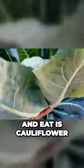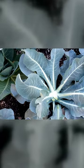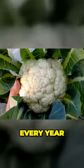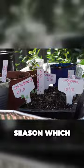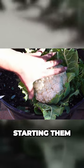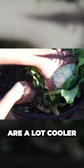One of my favorite vegetables to grow and eat is cauliflower. This is one vegetable that I grow every year. Cauliflower is best grown in the cooler fall season, which in Southern California means starting them in October, when the nights are a lot cooler.